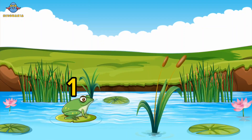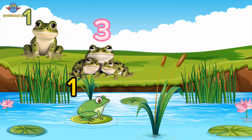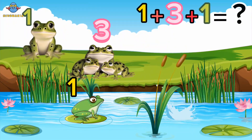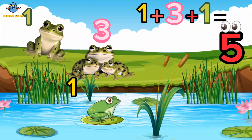One frog is sitting on a lily pad. Three frogs are sleeping. One frog is dancing. How many frogs are in total? Five frogs. Well done, kids! Yay!